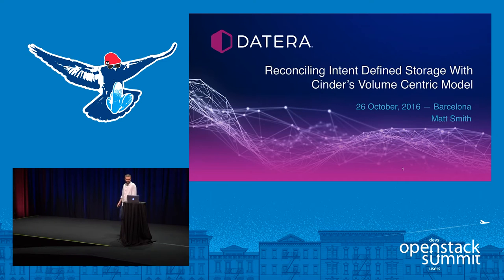My presentation is on reconciling intent-defined storage with Cinder's volume-centric model. I had the chicken and fish for lunch — it was delicious but a little hard to keep down right before a presentation, so we'll see how this goes.